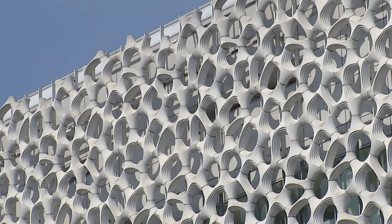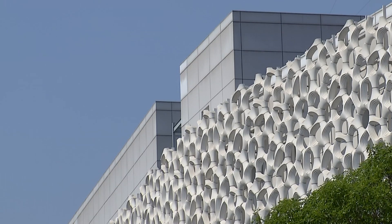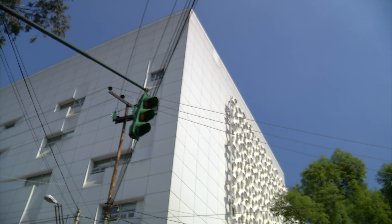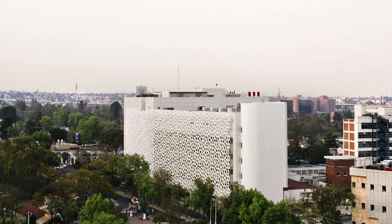The technology behind this smog-eating building was developed by Berlin-based design firm Elegant Embellishments. They first developed some prototypes around this idea and showed them in the Venice Biennale in 2008 as part of the German pavilion. At that Venice Biennale, there were representatives of the hospital in Mexico City — the architects who built the hospital — and they put the problem together with the solution.